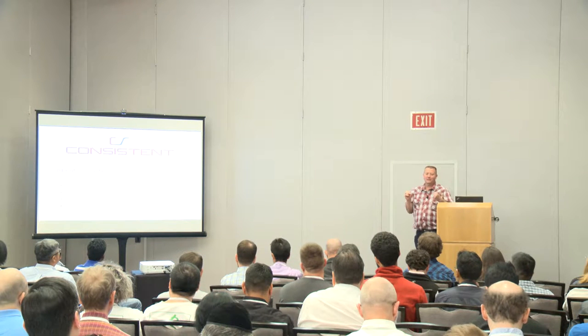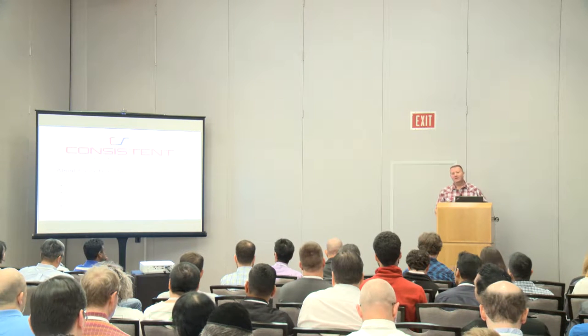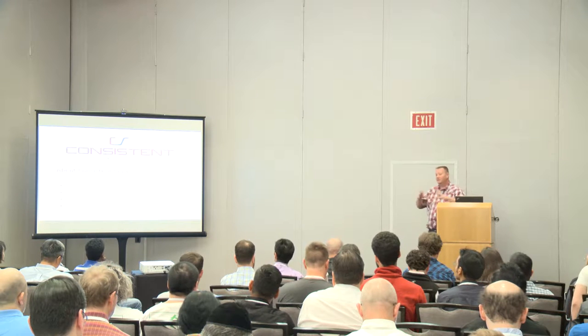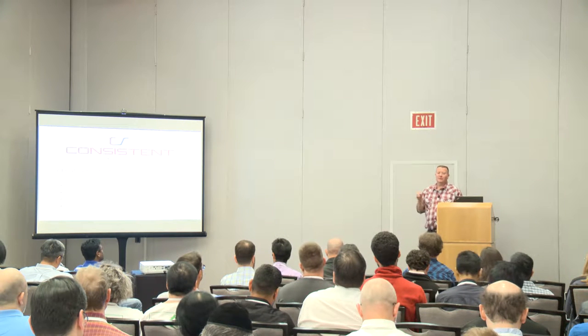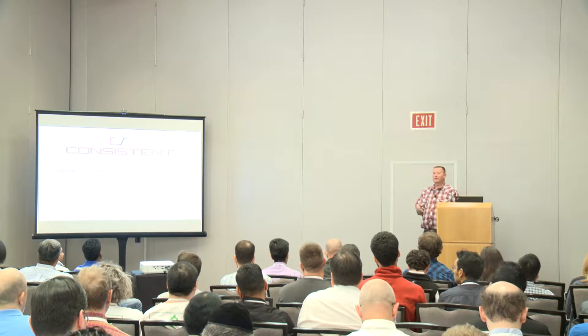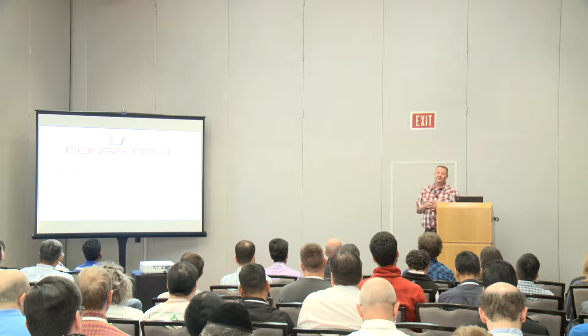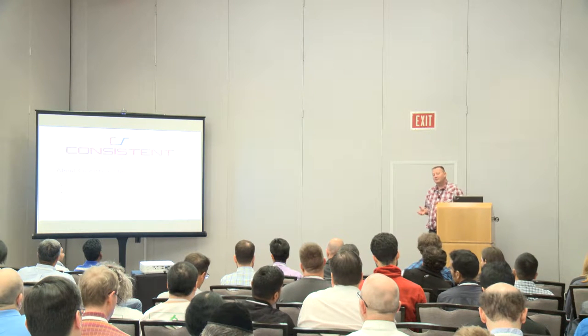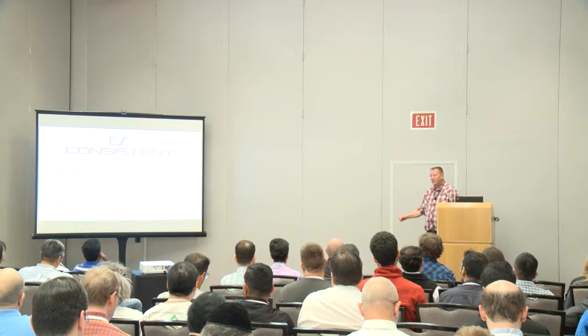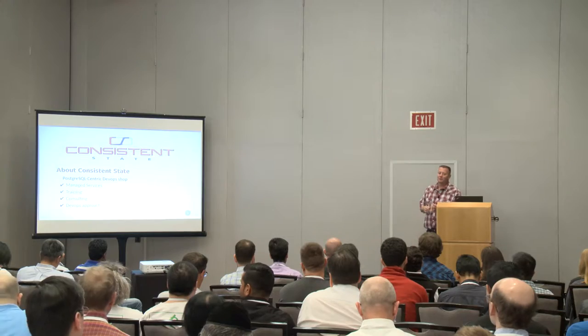A little shameless plug for the company, Consistent State. We are basically a Postgres-centric DevOps shop. We help clients not only with Postgres consulting and managed services, but we get into the full DevOps stack — hardware, networking, and application connectivity. It's all database-centric, but you can't really be an effective DBA without getting into the DevOps space and having some knowledge about infrastructure when you come to the table.